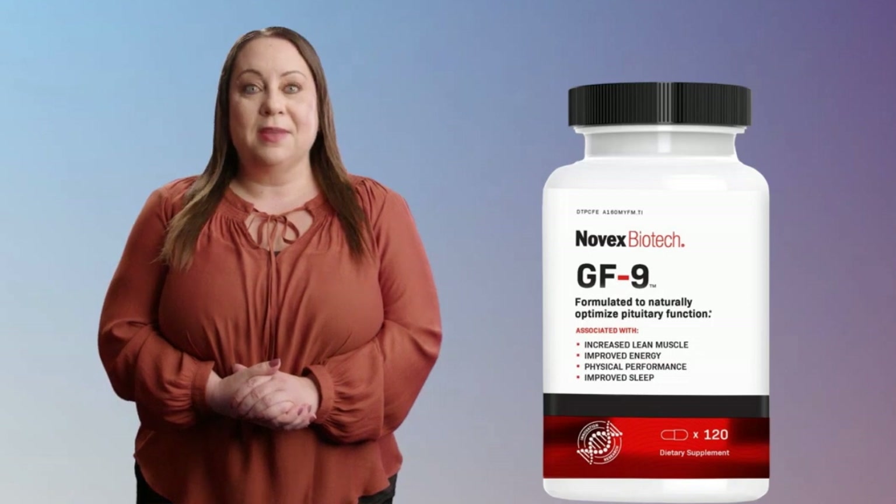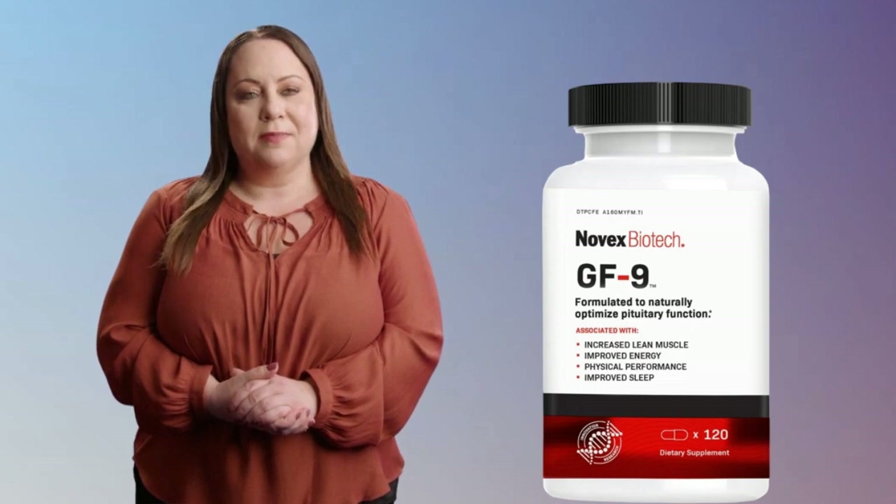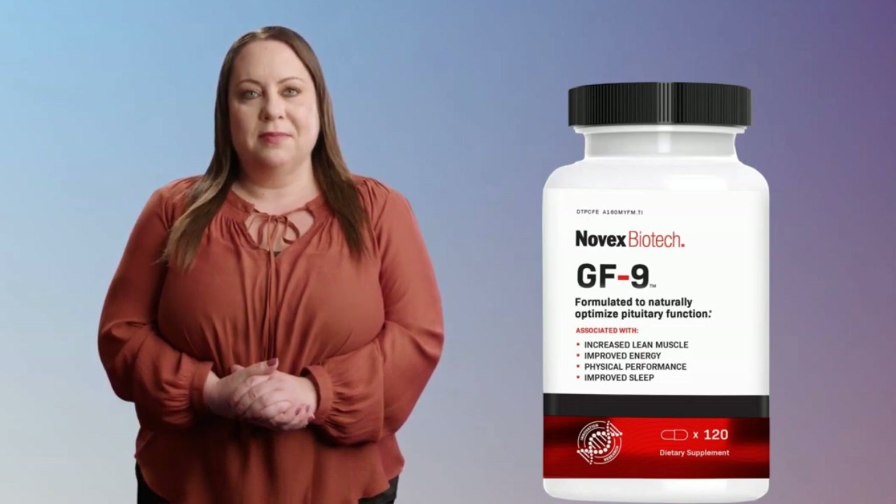Dosage and side effects: Novex Biotech GF9 comes in a container of 120 capsules, providing a 30-day supply. The recommended dosage is 4 capsules per day, which can be taken on an empty stomach. The supplement is safe to use and there have been no significant side effects reported. However, like any dietary supplement, if you experience any adverse effects, stop using the product immediately.